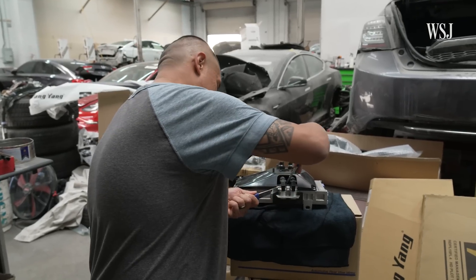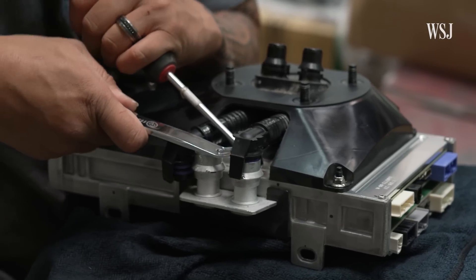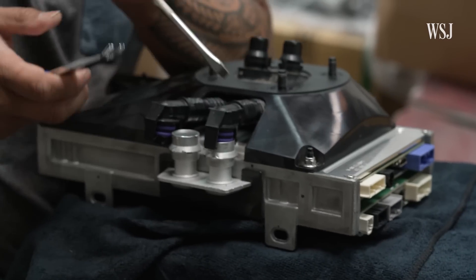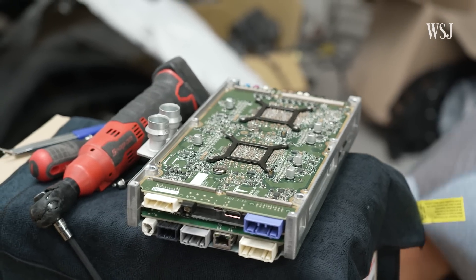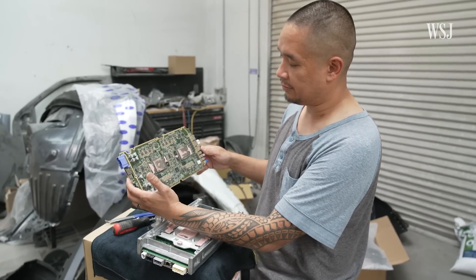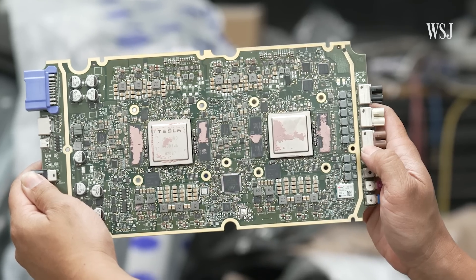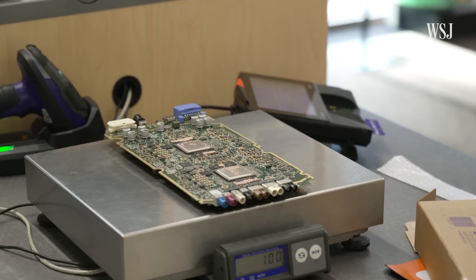The next step is carefully cracking open the computer's casing, exposing its chips and circuitry. There are certain parts of these cars that they didn't anticipate ever being removed or taken apart. This is the Autopilot computer. I've never seen a board with so many resistors before in my life.